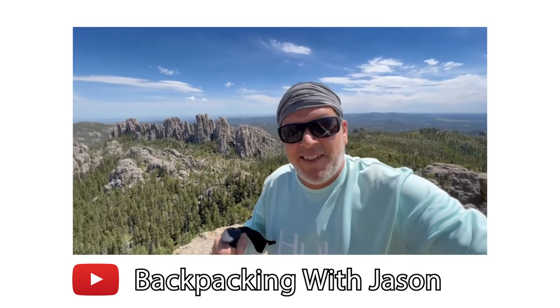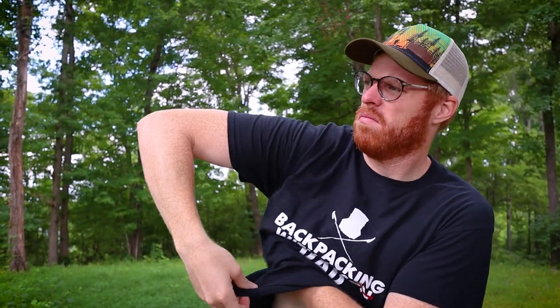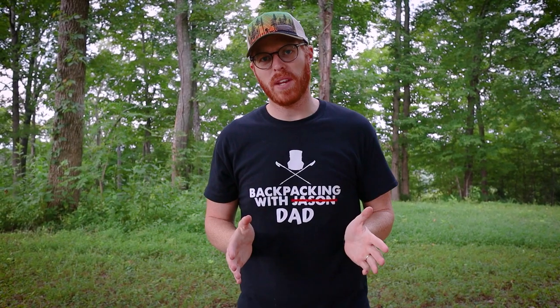Tip number nine: when you're ready to call it a night on trail, do the same bedtime routine you do at home. I got this tip from Backpacking with Jason — his idea is that your trail routine should mirror your home routine to get you in the zone for sleep. My routine: I brush my teeth, do some stretching, and clean up. At home I wash my face; on trail I use baby wipes to wipe down the underarms, the nether regions, and your face — you'll feel a lot better crawling into that sleeping bag.